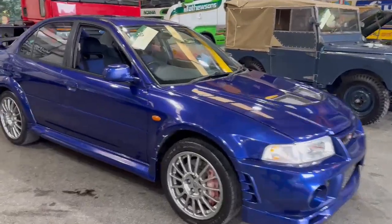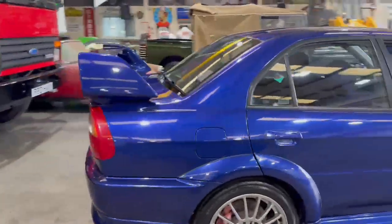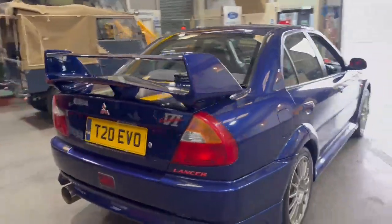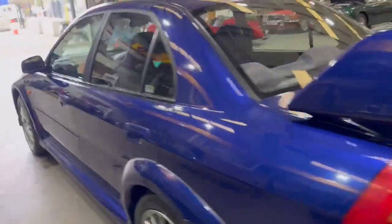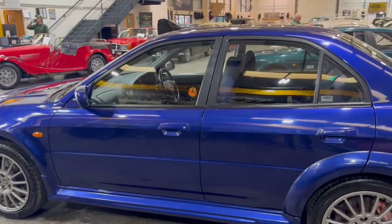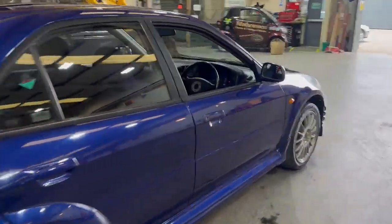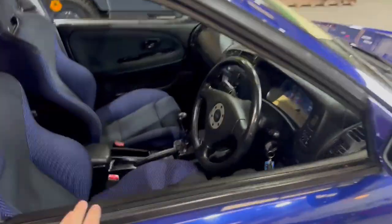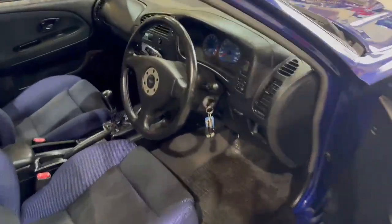Right then guys and girls, here we go — Mitsubishi Evo 6 just landed with us for our next auction, down on display here at Pico. There's a black one due on site as well soon with similar, in fact maybe a little bit lower mileage — 28,000 I think — this one's on 58, so we'll have two to choose from. If you're in the market for one, do come down and have a look.